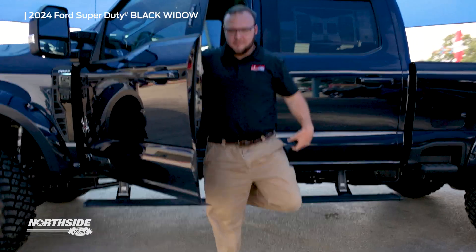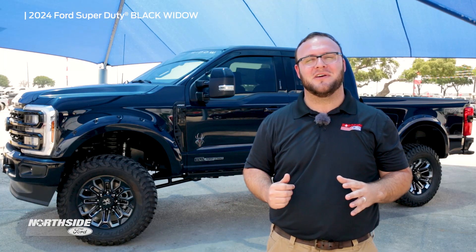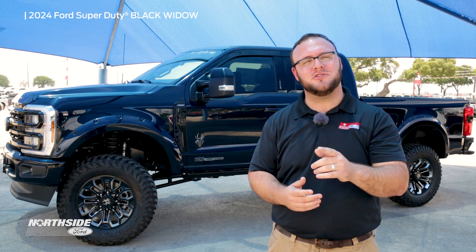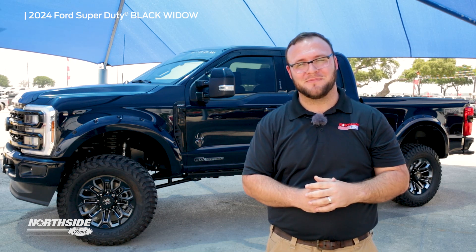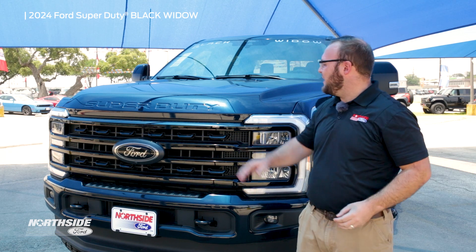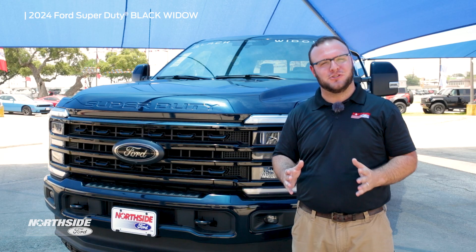Ford knows that Ford owners like to customize their trucks with lift, wheel, suspension, all that good stuff. Typically, when you do that, it tends to void your warranty. Ford heard you, and Ford found a solution for you. Now, made by the same company that builds our Rocky Ridge trucks, we bring you the Black Widow on a fully loaded F-250 Super Duty.